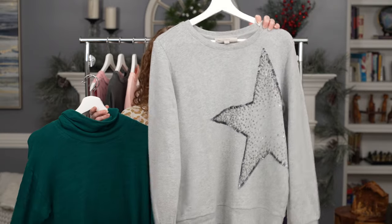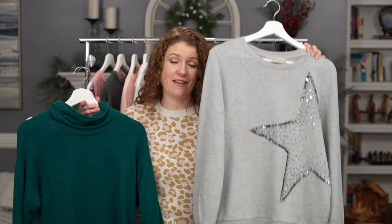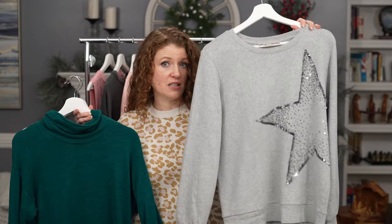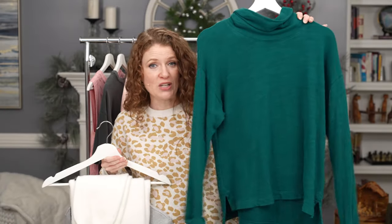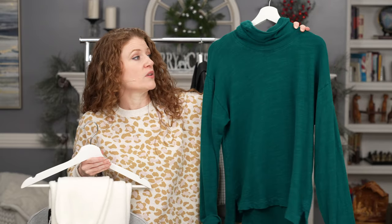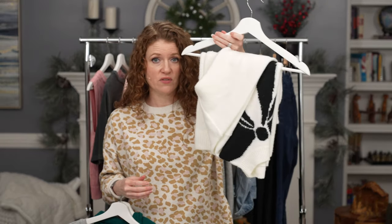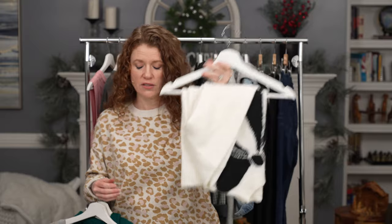One of my favorite pieces is this sweatshirt I added this year — I've been wearing it a lot. I can layer a turtleneck underneath it, but I don't layer over it because I don't want to hide the star design. The second piece is this green cowl-neck turtleneck-style shirt — I've had this in my capsule wardrobe for a few years. I wear it with jeans, leggings, and joggers; it's long enough to wear with leggings and you can layer things over it.